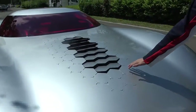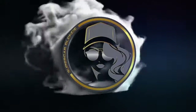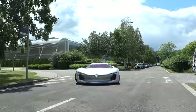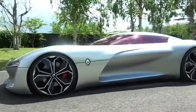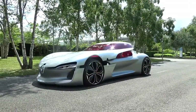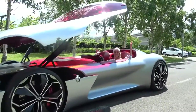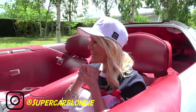Honeycomb kind of texture here on the top — look how that opens up. That's mad! How amazing is this car? It's SupercarBlondie here in Paris and I am with the Renault Trezor, and I want to show you around this incredible car.